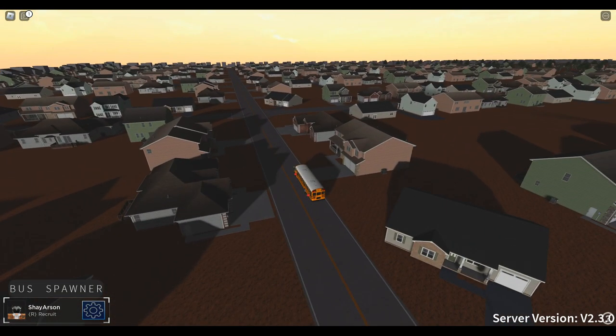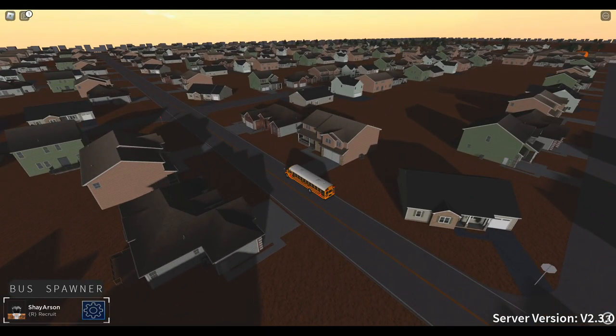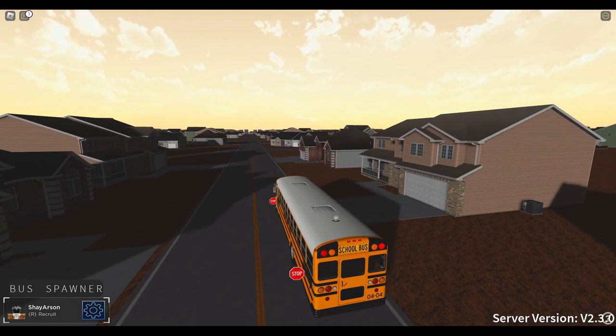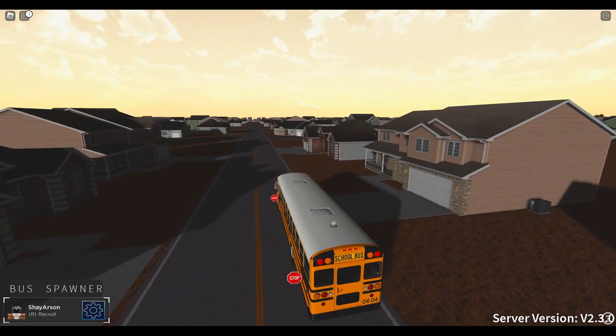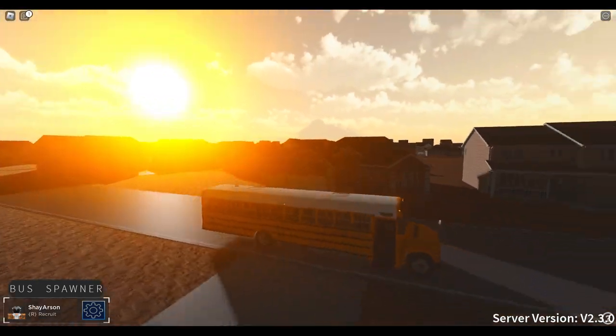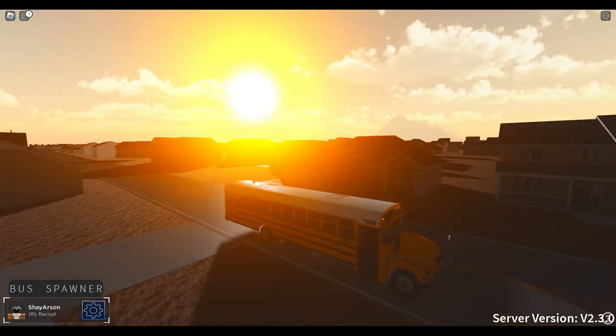I will admit they could have used some Halloween decor throughout the neighborhoods — that would have been pretty nice. I love the base plate changes along with the lighting. I think the lighting was always like that though, but it looks amazing.